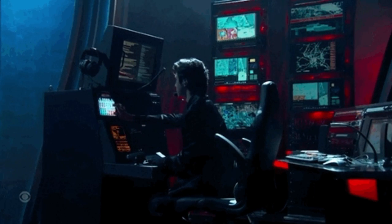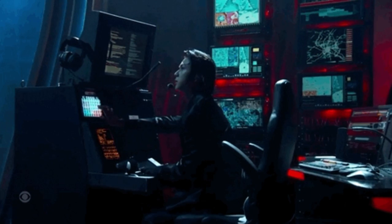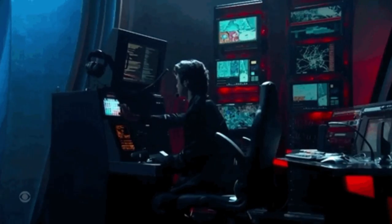The power plant is monitored and controlled from a central control room, where operators can monitor the various components of the power plant and make any necessary adjustments to ensure that it's operating efficiently.